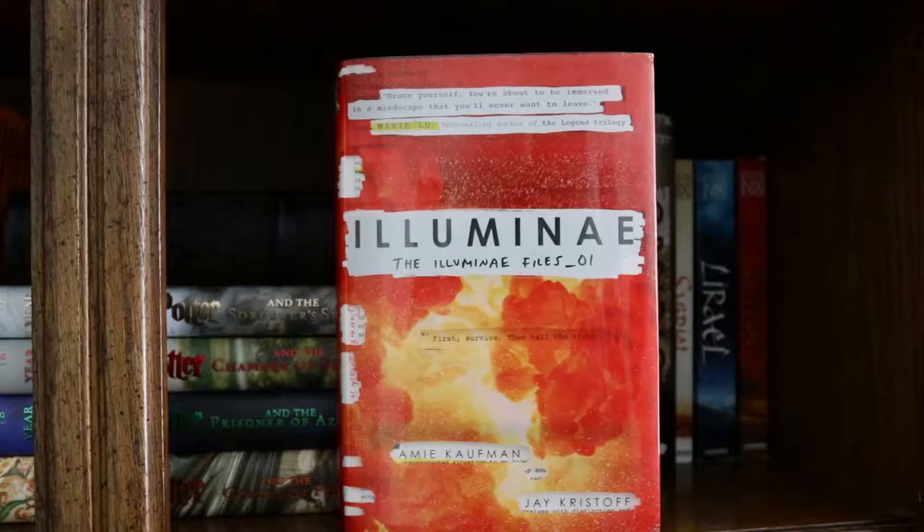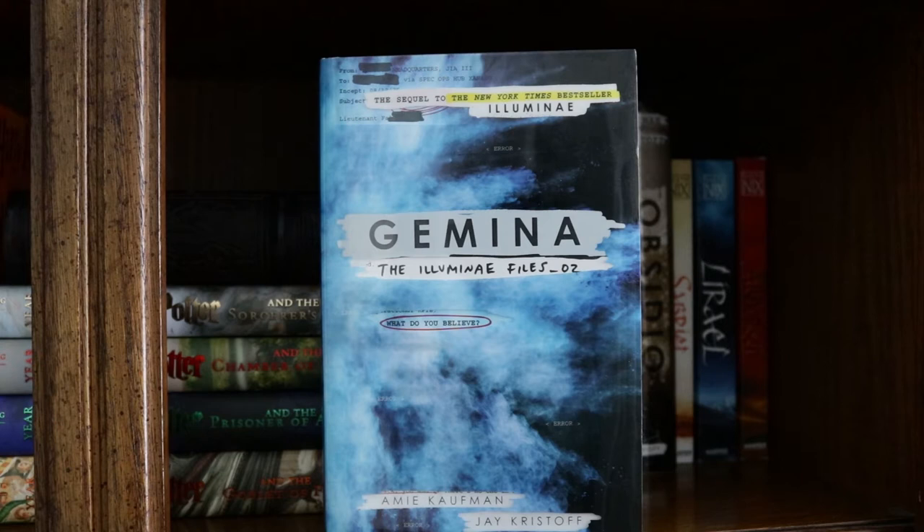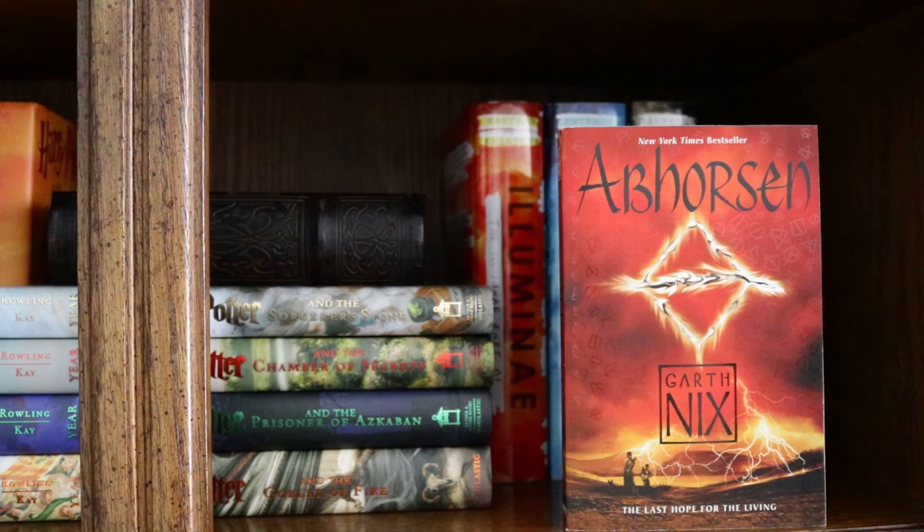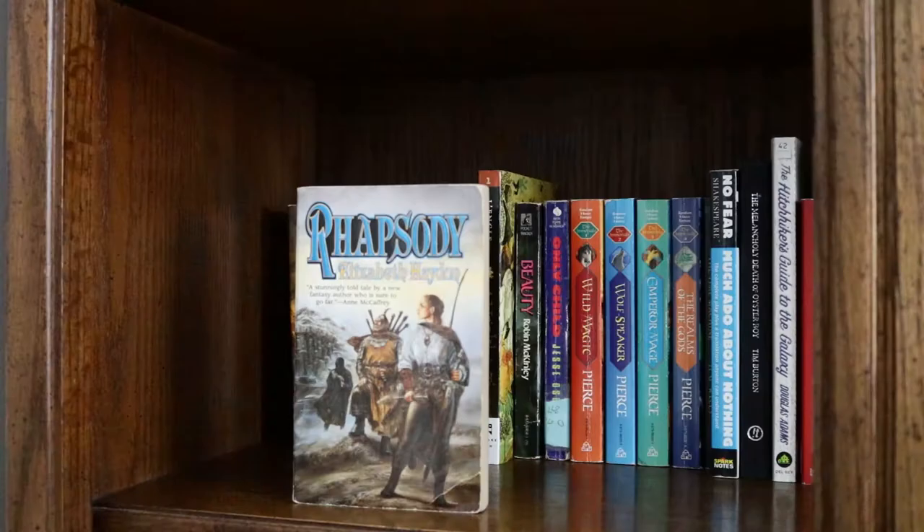Next are the Illuminae Files: Illuminae, Gemina, and Obsidio, all by Amy Kaufman and Jay Kristoff. Then the Old Kingdom series by Garth Nix: Sabriel, Lirael, and Abhorsen.